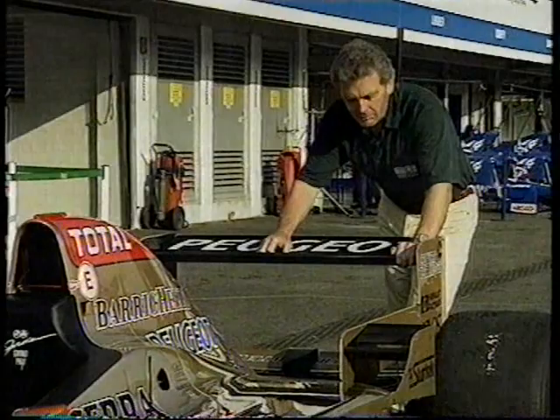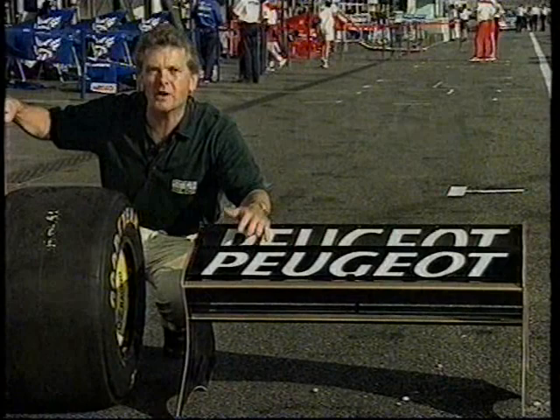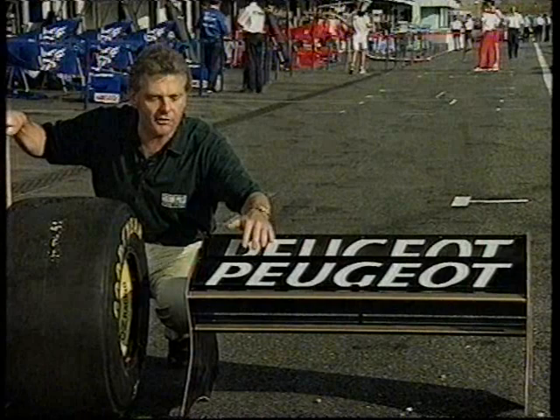With straight line speed at a premium, it's important to have the smallest wings on the car that you can. Look how thin this rear wing is, look how much gap there is underneath. Now, contrast that to this wing, which is run at the Monaco circuit, when cornering speed is more important. It's a much bigger wing, more grip, less straight line speed.